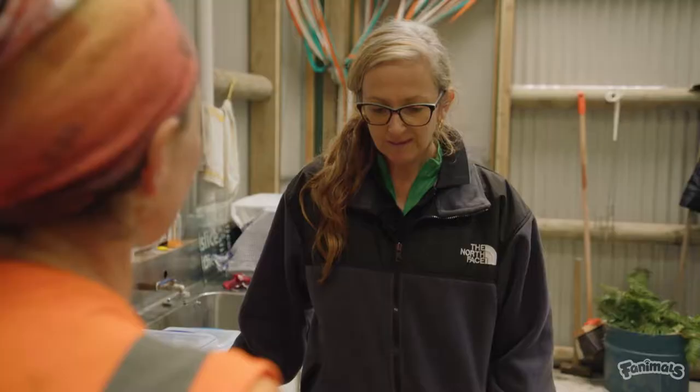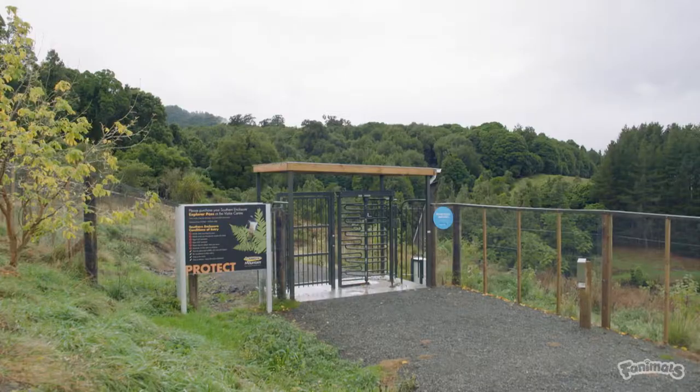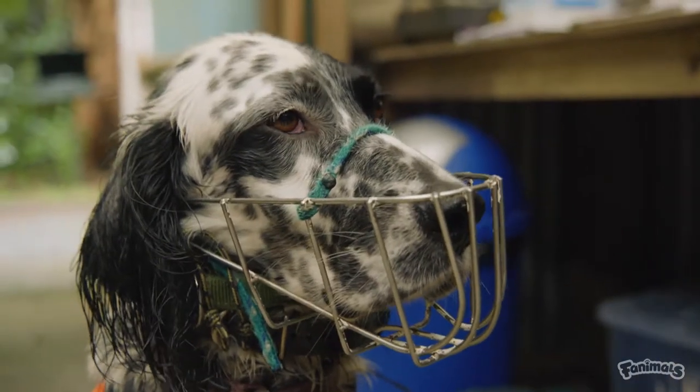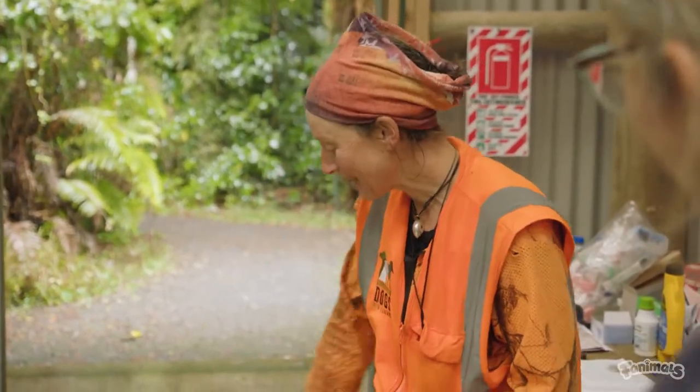This is a big project for us at Sanctuary Mountain Mangatauteri. We have in the southern enclosure here — it's around 65 hectares — a number of kiwi, and quite a few of those kiwi were gifted to us originally from Waimerino Forest. We have 30 young birds that we want to send back to Waimerino Forest, and so far we've sent back 17, so we've still got 13 more to send. Looks like we've got our work cut out for us, Bella. Let's go.